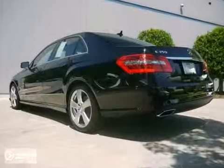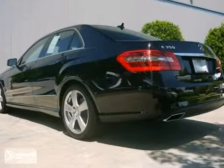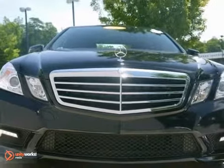It's luxury at an affordable price and it comes with a factory warranty. You'll need to see this one in person. Come on in for a test drive today.